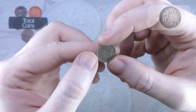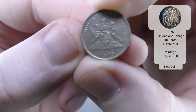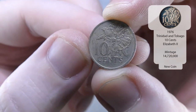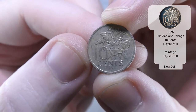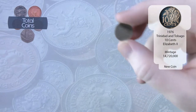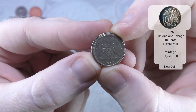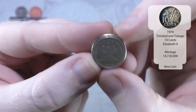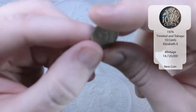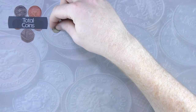So the first one we've got is absolutely tiny. It is a 1976 Trinidad and Tobago 10 cents — absolutely tiny. If I grab a 5p for comparison, it's even smaller than a 5p. Really small in terms of diameter and thickness as well. But that is a nice one, might even be a new one — a nice one to get us started.